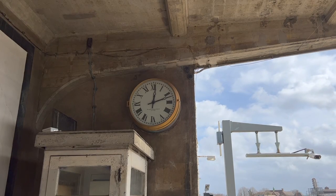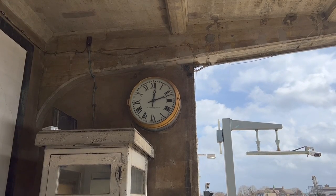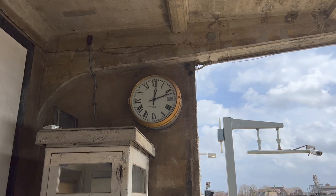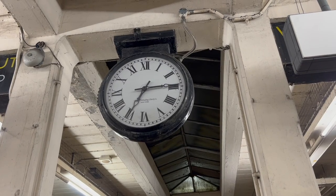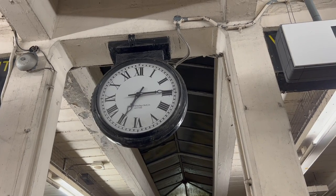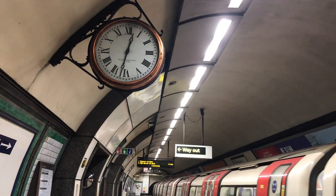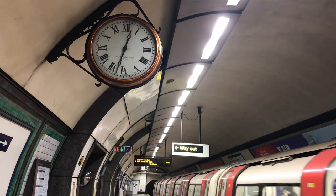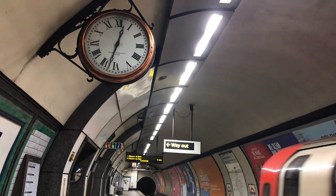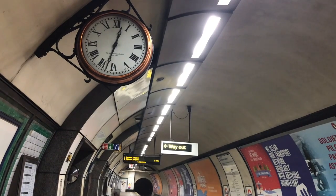If you've had cause to check the time while waiting for your tube train, you may have noticed these clocks. They can be found on quite a few underground stations. And if you look closely, you may have noticed that they were made by the Self-Winding Clock Company of New York. So, who are the Self-Winding Clock Company? How did their clocks end up here? And most importantly of all, what exactly is a self-winding clock?